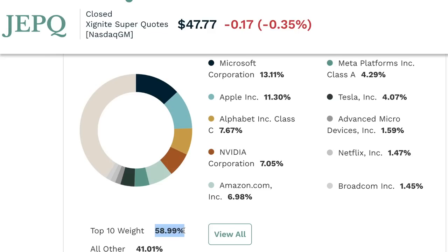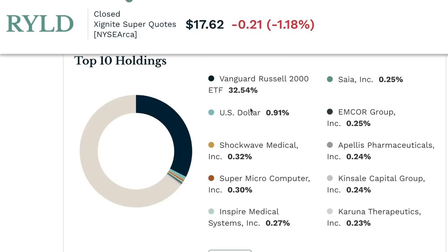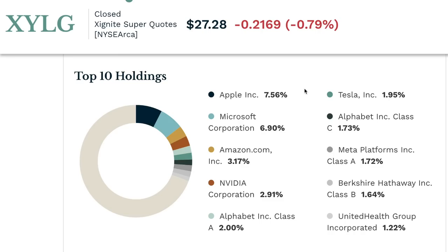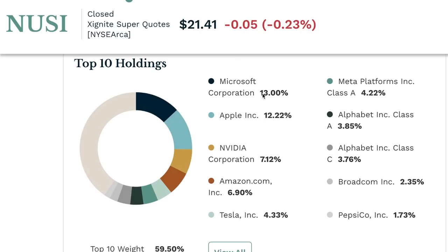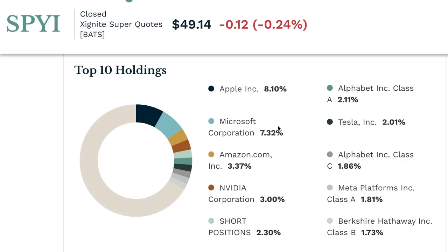JEPQ's top ten make up 60% — the same Magnificent Seven culprits — which follows the Q's. RYLD wasn't performing great in the spreadsheet; it holds the Vanguard Russell 2000 ETF and a lot of smaller stocks I've never heard of, with the top ten making up 35%. XYLG has some of the same top ten stocks at 31%. NUSI has 60% in the top ten.